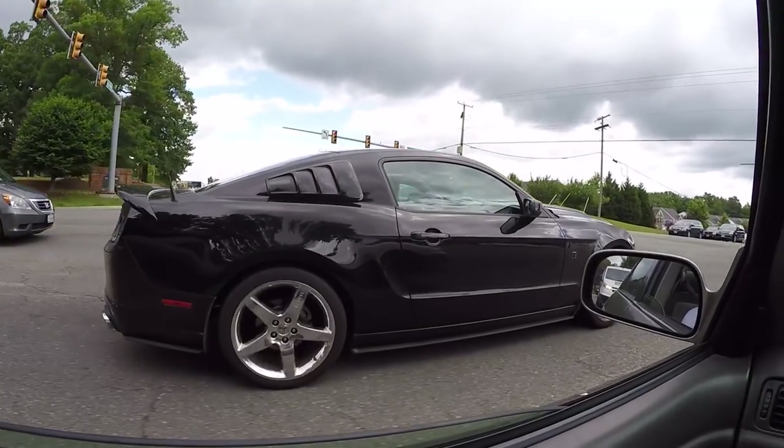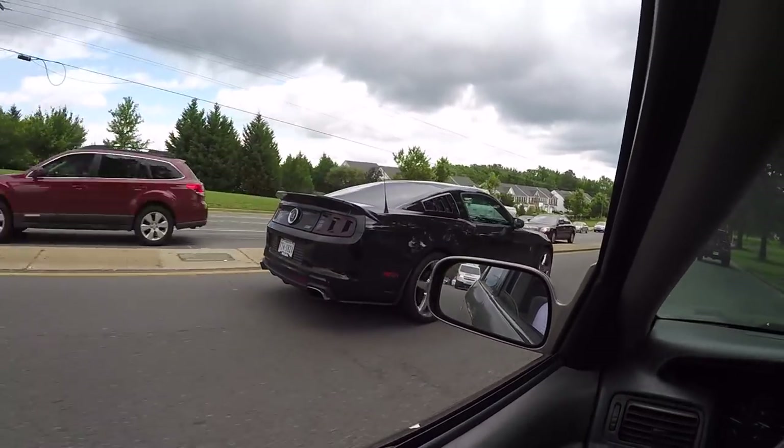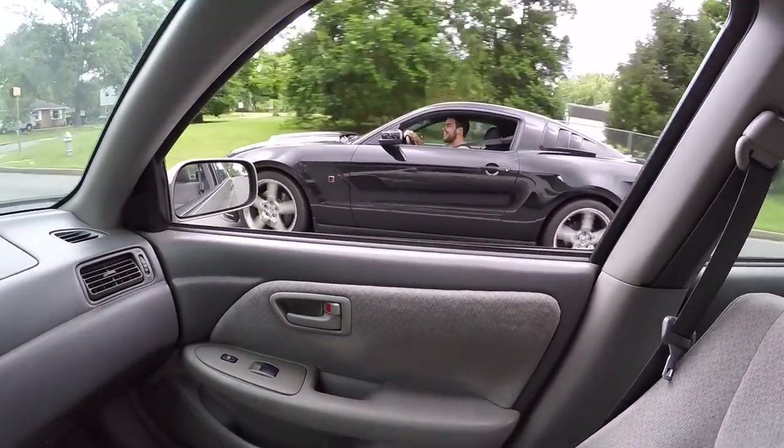Check out this Roush beside me. Pretty sick. Let's see if I can get him to do a pull. Do it for the vlog!